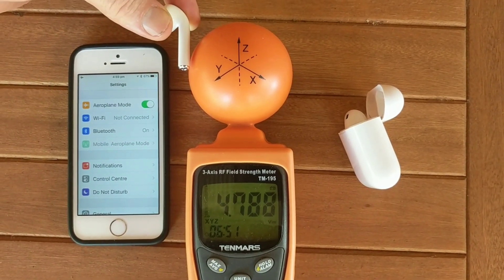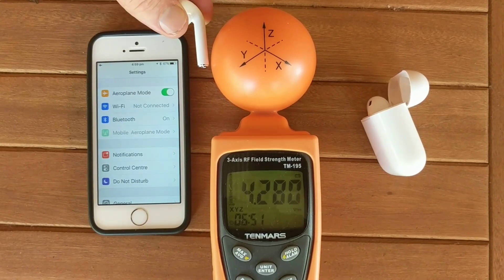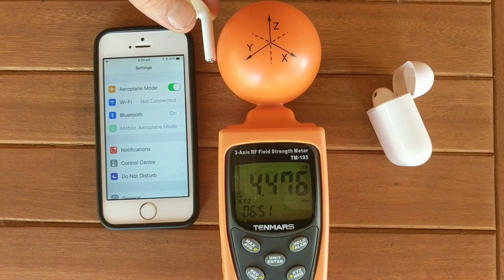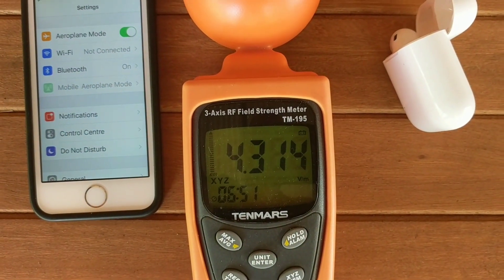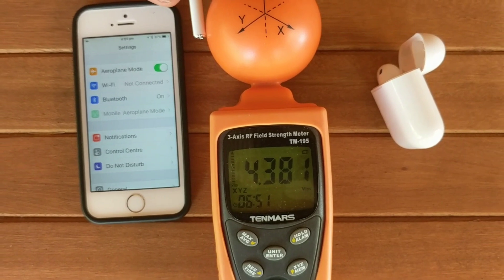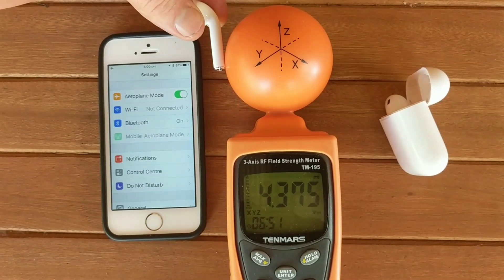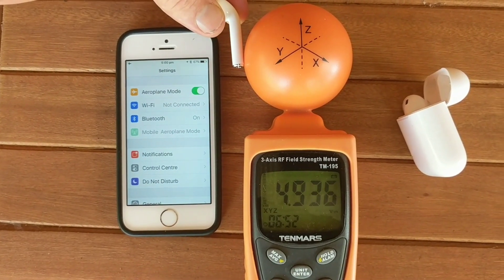Hi, it's Wayne Connor here from Macintosh How To. I just want to show you that the Apple AirPods are transmitting high amounts of EMF even when the phone they're connected to is in airplane mode. Down here we have 4.5 volts per meter — that's four and a half thousand millivolts per meter — which is about ten times what the phone would be emitting just when you're on a normal cellular phone call.